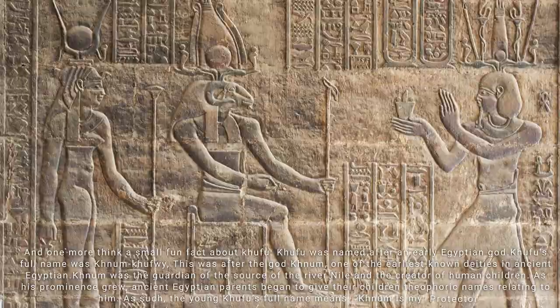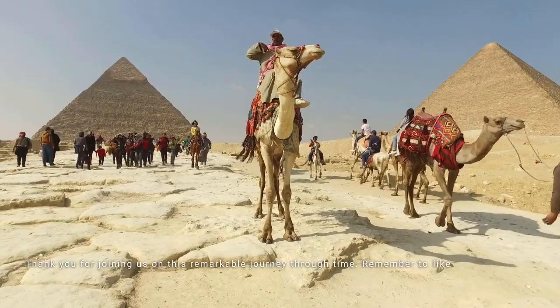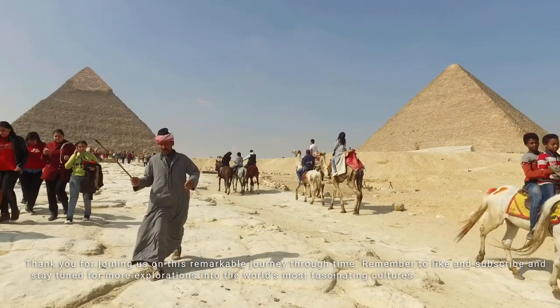Thank you for joining us on this remarkable journey through time. Remember to like and subscribe, and stay tuned for more explorations into the world's most fascinating cultures. Until next time, may the wonders of ancient Egypt continue to inspire us all!